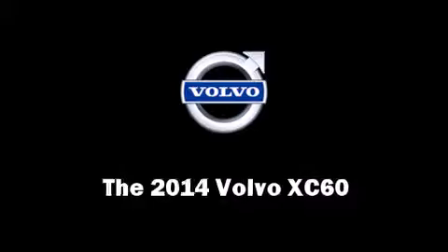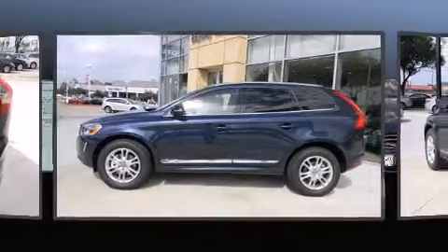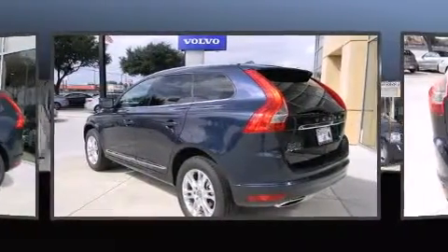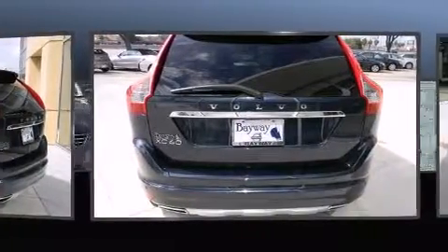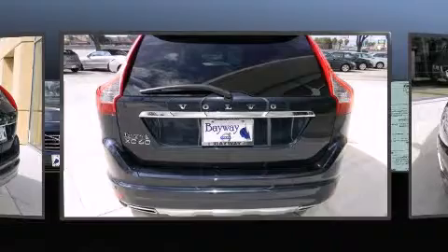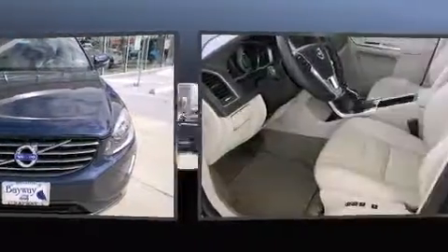The 2014 Volvo XC60 achieves smooth gear shifts thanks to its 3.2-liter six-cylinder engine. For added security, dynamic stability control supplements the drivetrain.